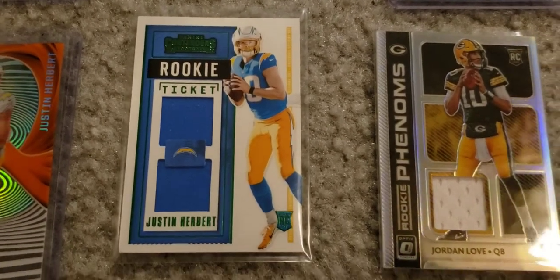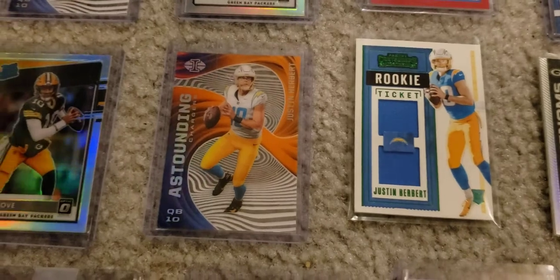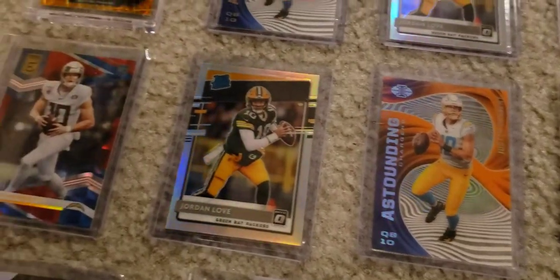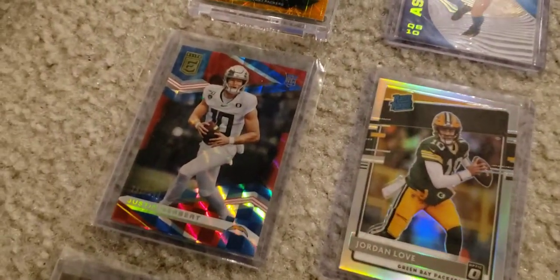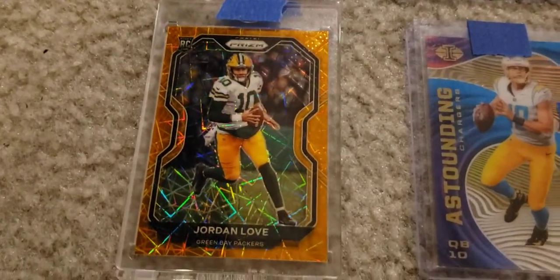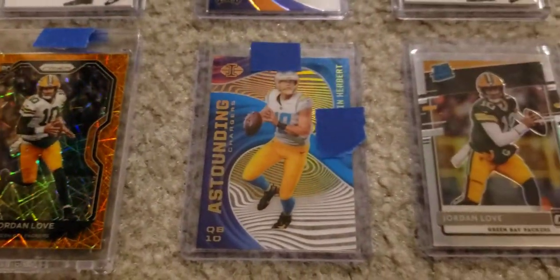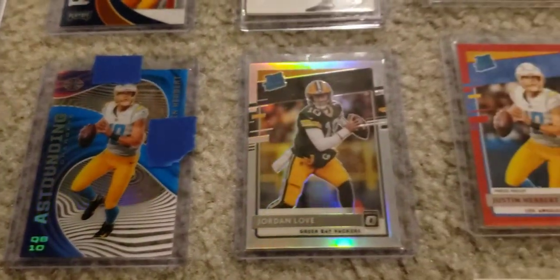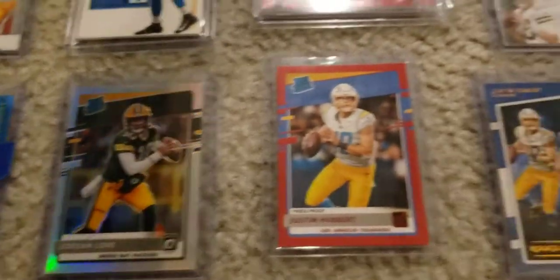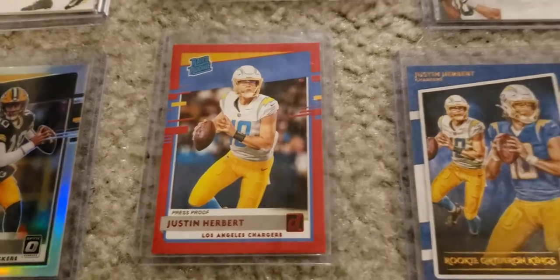This one I need to get in like a one touch or something. Some of these are numbered. This one is really neat. The orange kind of matches the Green Bay Packers colors. This one is really nice as well — a red press proof, Donruss 2020 Rated Rookie, Justin Herbert.